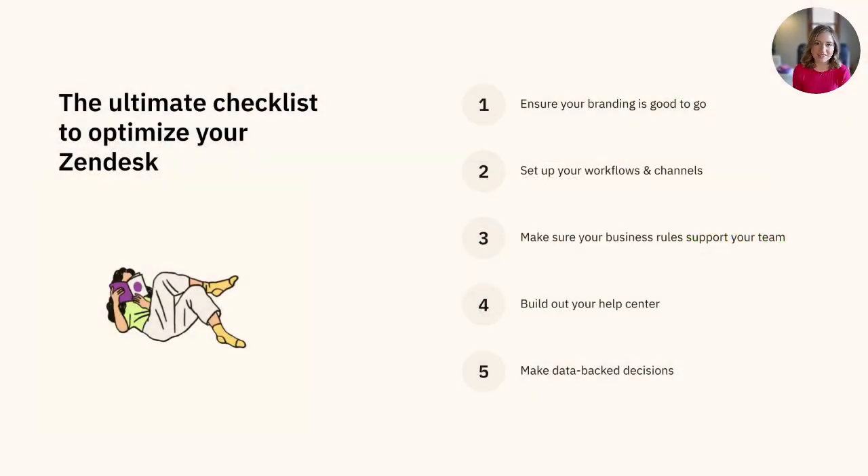Here at Zendesk, we believe that maintenance of your instance should be an ongoing and consistent practice, but we understand that this can't always be the case. With this in mind, we've created the ultimate checklist to help you get started.